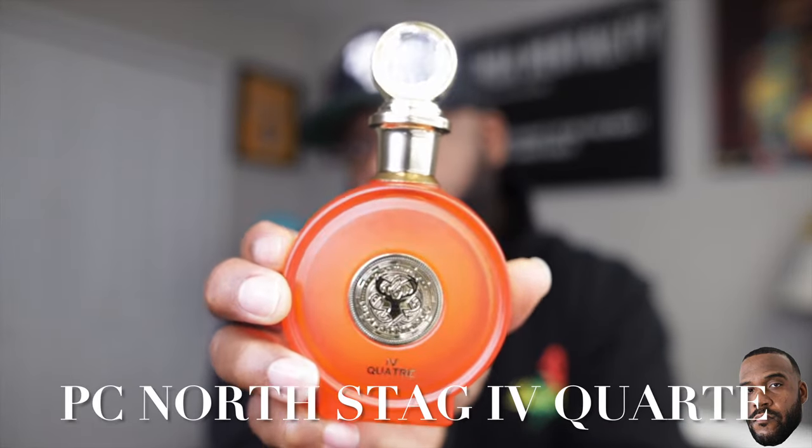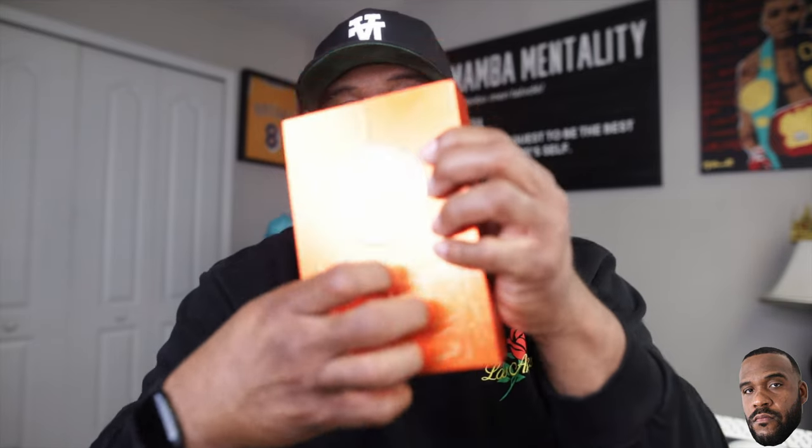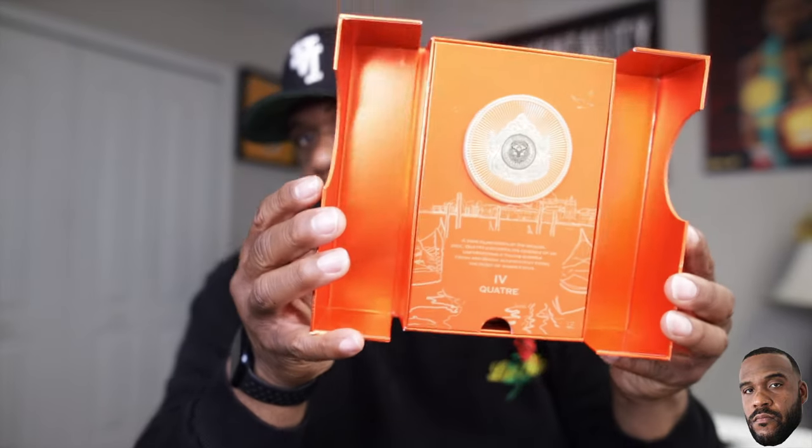First up from the house of Paris Corner, from the North Stag collection, we have Quattro. Beautiful orange bottle — the top is kind of wild, but if you're into clone fragrances from the Middle East, the packaging is really beautiful. It came in a really nice box that opens up like a book. The fragrance sits inside — it's a really nice presentation, very thought out. These clone presentations are way better than some designers and niches as well.